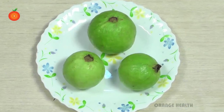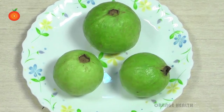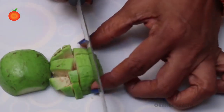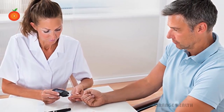Guava has a higher concentration of lycopene, an antioxidant that fights prostate cancer and many diseases. According to a study on diabetes, eating guava without its skin can reduce the absorption of sugar in your blood. If you are worried and feel helpless about diabetes, then you must give this a try.